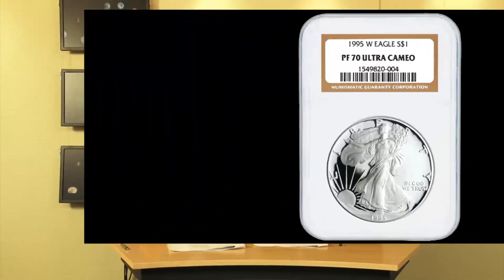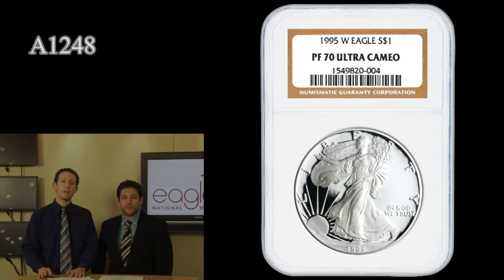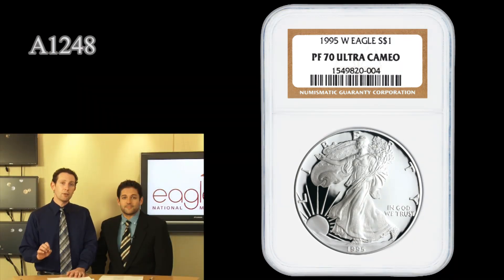10th anniversary West Point struck Silver Eagle — the 95W. Here it is, this is the coin. This is the Proof 70 Ultra Cameo, a perfect example of the rarest Silver Eagle.